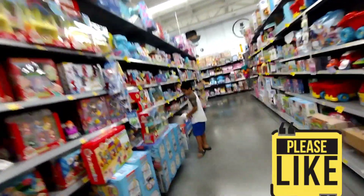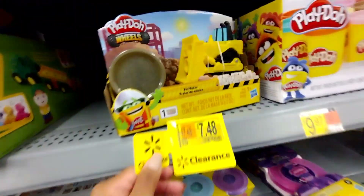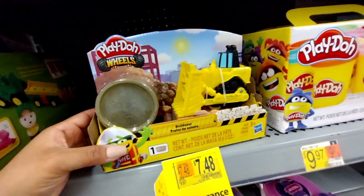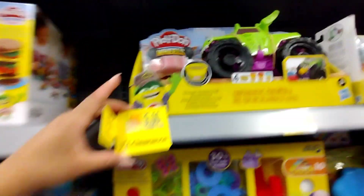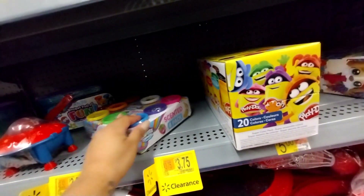Again, not the best clearance, but they have some here for $7.48 — were $9.97. If I'm not giving you barcodes it's because there are just too many toys at this location. They also have some for $3.75 — the unicorn ones.